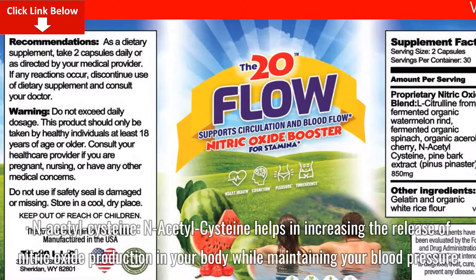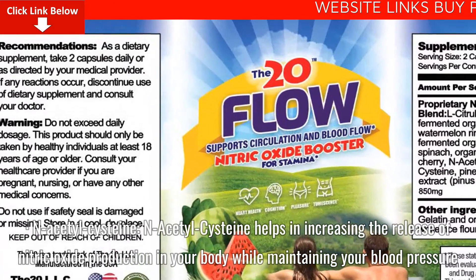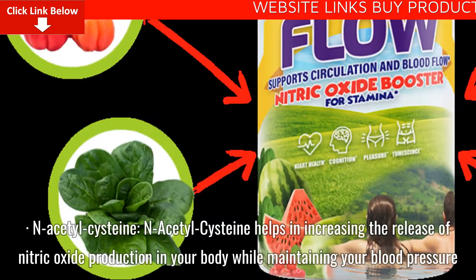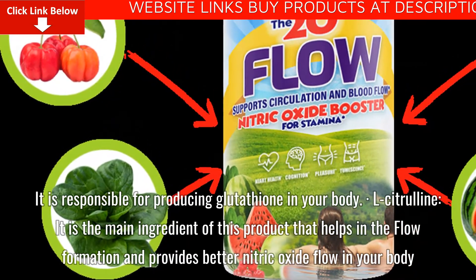N-Acetylcysteine: N-Acetylcysteine helps in increasing the release of nitric oxide production in your body while maintaining your blood pressure. It is responsible for producing glutathione in your body.